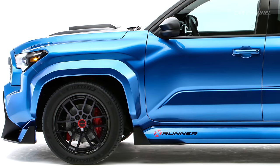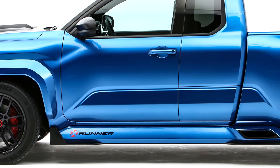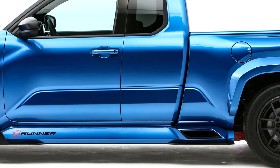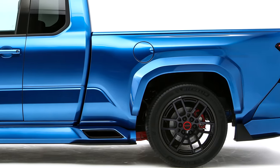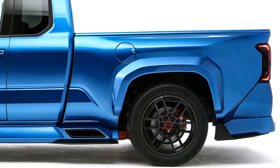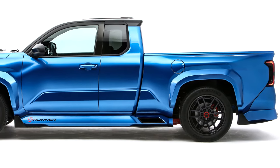Up front, the upper and lower arms were lengthened to match the Tundra's suspension geometry. The lower arm was customized with the slammed nature of the vehicle in mind. At the rear, the upper and lower arm lengths were also increased to mate with Tundra's rear axle housing, axle shafts and bearings, matching the width and strength of the front end.